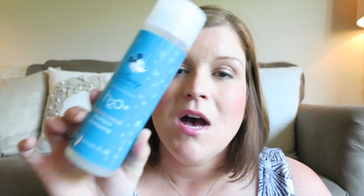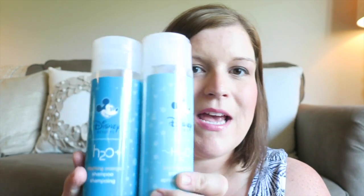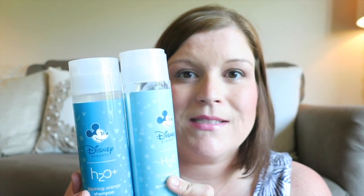My first way — and probably my number one favorite — is using this H2O Blushing Orange shampoo and conditioner. These are the shampoos and conditioners found in the moderate resorts. We used these at the Caribbean Beach Resort, and it's kind of that whole scent memory thing where if you use these at the Disney parks and have a great time, it gives you that happy remembering every time you use it.